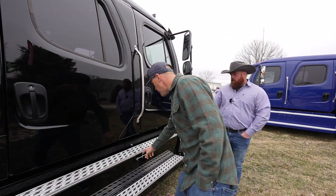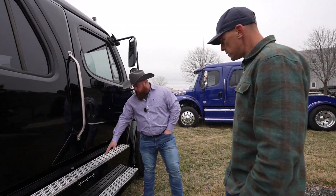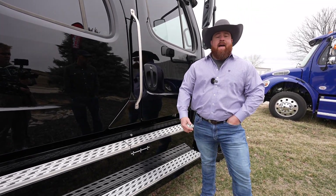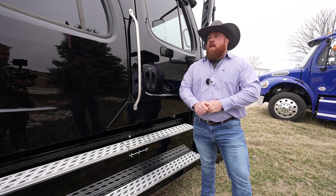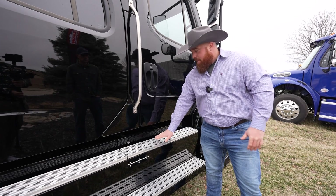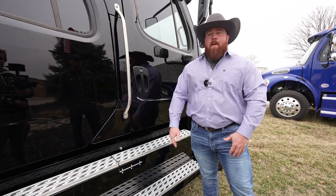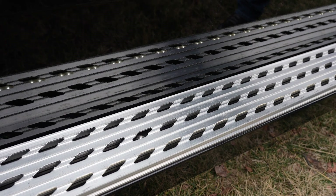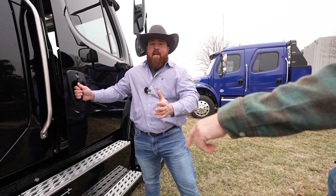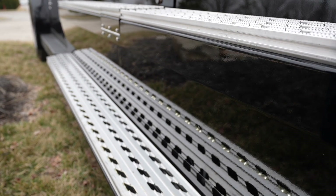I want to point out these step-ups — they have a different style the way those are machined. They cut these down and this traction step is way nicer. You've seen other ones with plastic traction steps or even diamond plate — those look nice, but they don't have the safety factor this does. This actually grabs the bottom of your shoe or boot. They do have a backlight for running board lights so at nighttime you can see everything — pulling up to a rodeo, a boat ramp, or an RV spot.